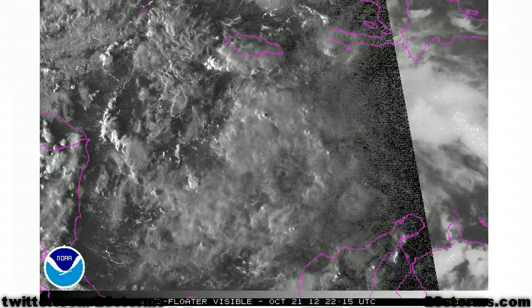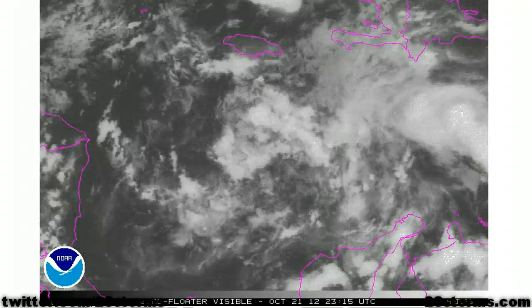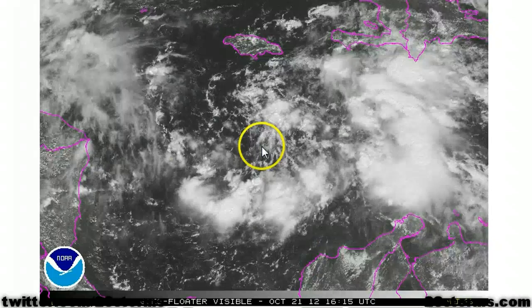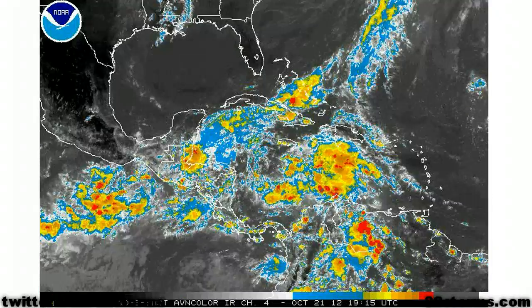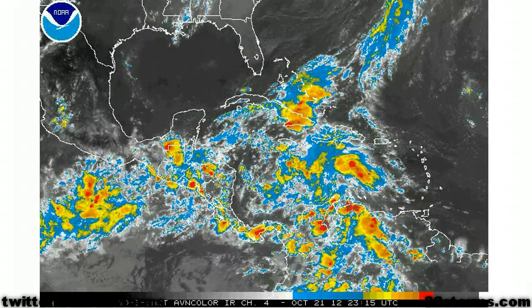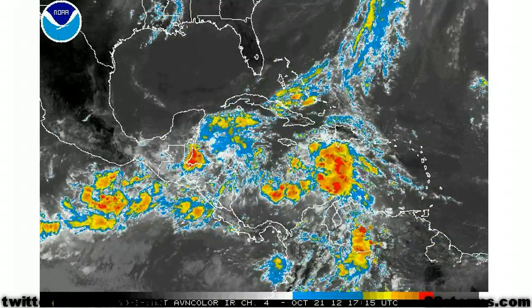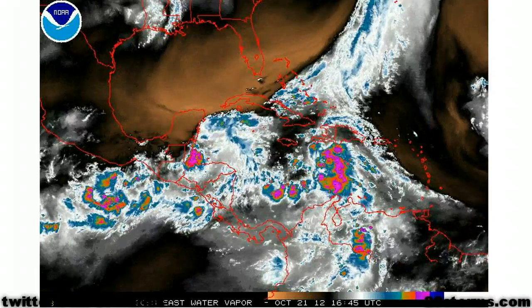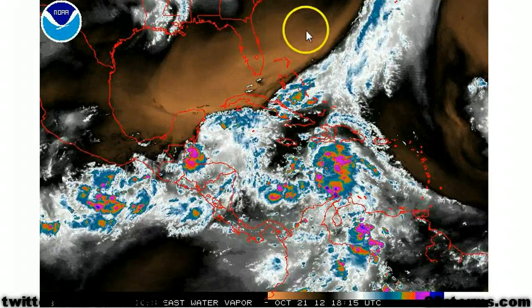This evening's visible satellite imagery shows little in the way of convection near the low level center, but you can make out that low level rotation to the south of Kingston, Jamaica. We need more convection to develop closer to that low pressure area for it to strengthen. The low is still very disorganized, with much of the convection occurring to the east and north of the center, and that is the result of some southwest vertical wind shear ahead of a very powerful trough anchored across the western Atlantic and southeast Gulf of Mexico.